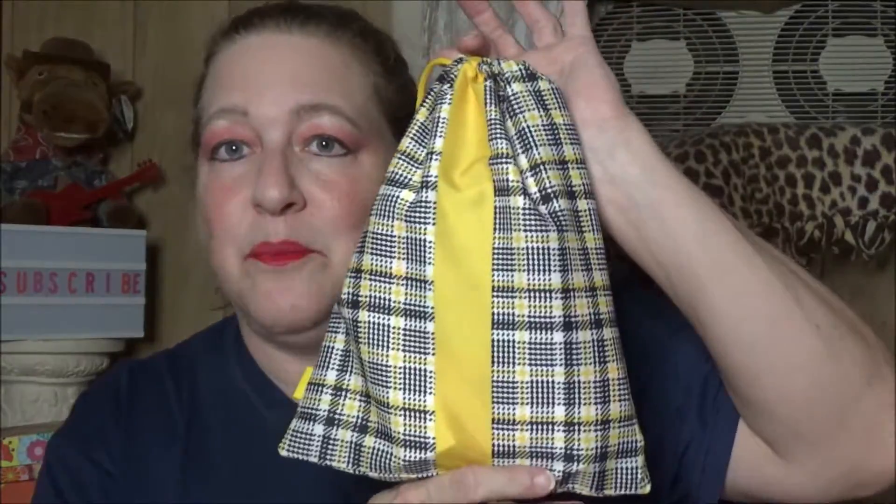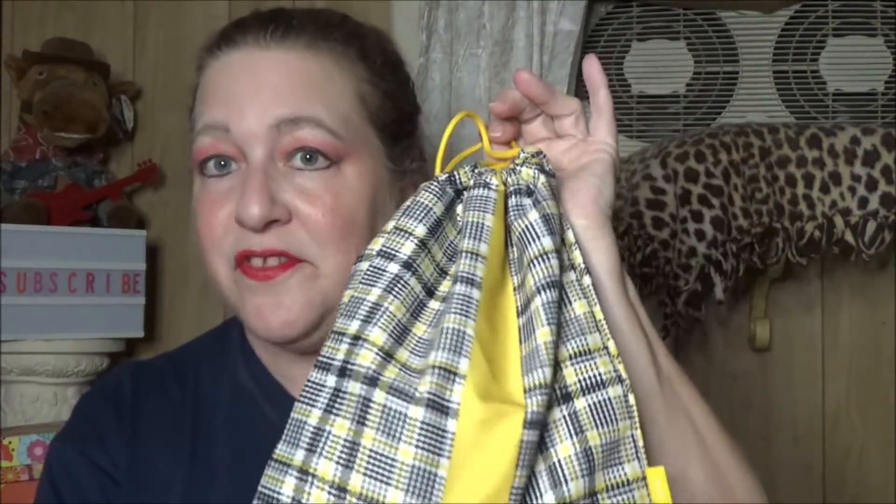We open the bag and of course we have another bag inside — this is the bag for this month's Ipsy Plus. This is not the basic Ipsy, just the Ipsy Plus.